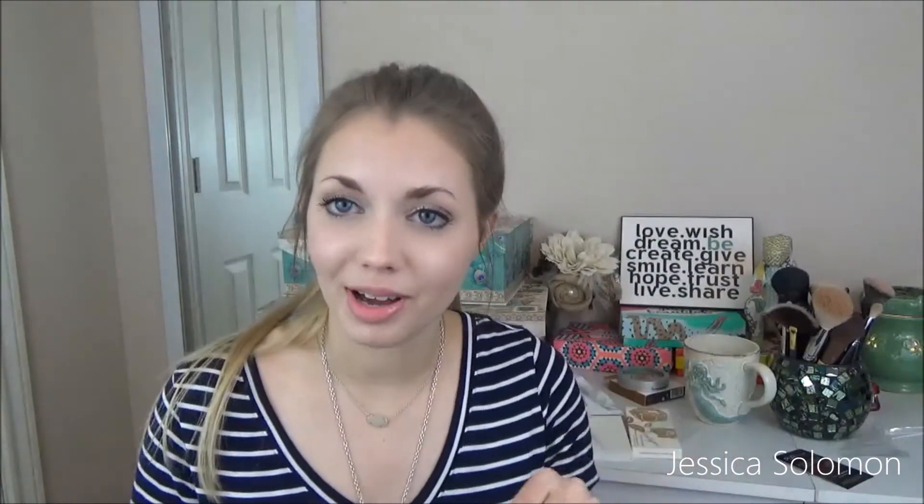The grand total of this BoxyCharm comes to $115 worth of products. If you haven't already, please like this video and subscribe to my channel. I'll see you in the next one. Bye!